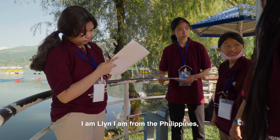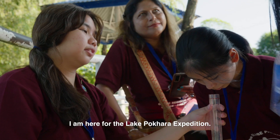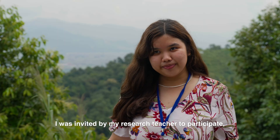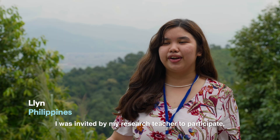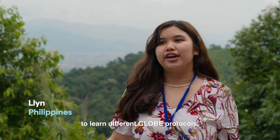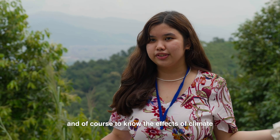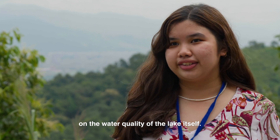I am Lynn, I am from the Philippines. I am here for the Lake Pokhara expedition. I was invited by my research teacher to participate, to learn different GLOBE protocols, and to know the effects of climate on the water quality of the lake itself.